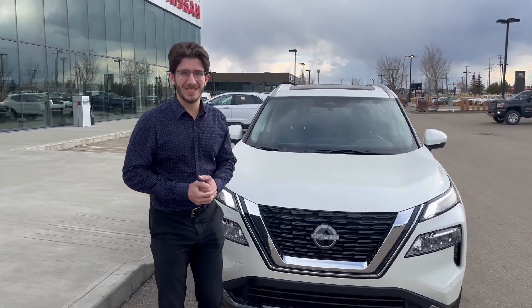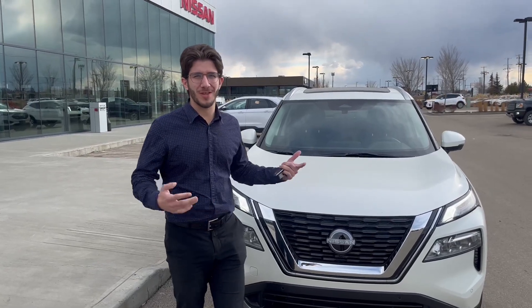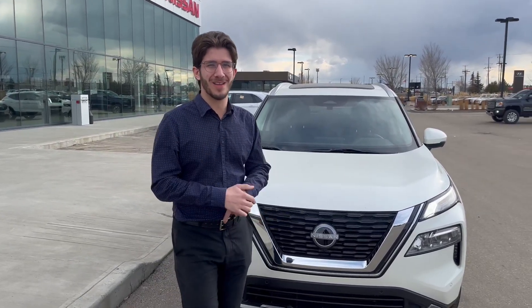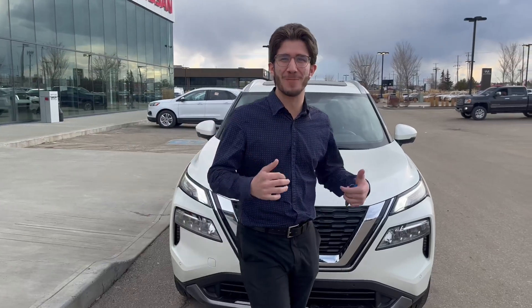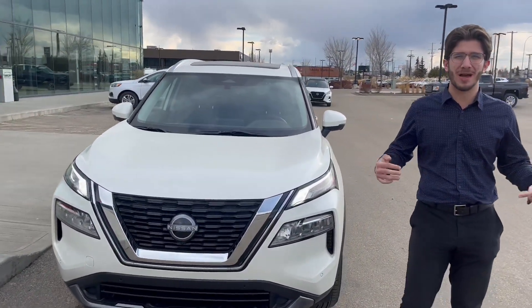Hi Jay, this is Mo from Northside Nissan. I haven't heard back from you regarding the email I sent you about the Rogue, so I thought I'd make a video for you. I'd also love to have your phone number on my file in my system. Just to show you around...